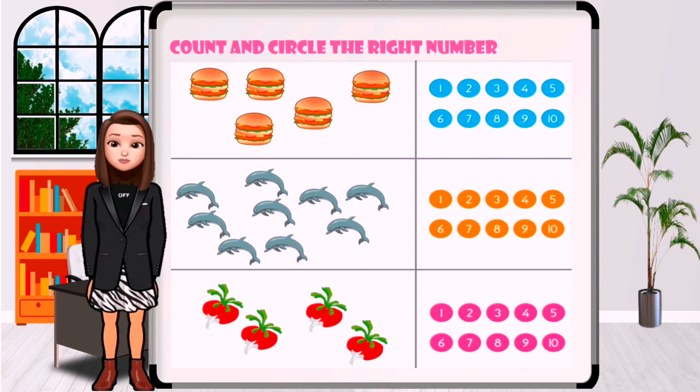How many burgers are in the picture? One, two, three, four, five. Circle the number five.